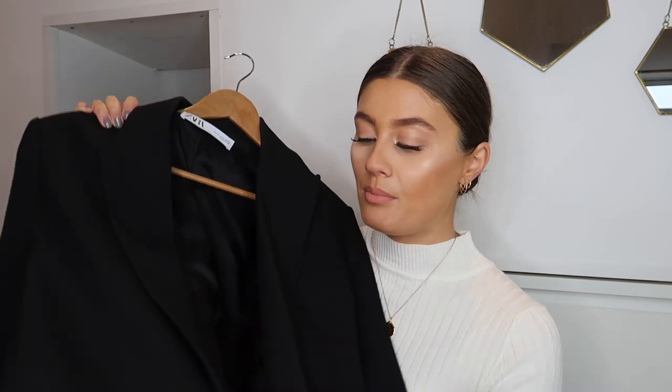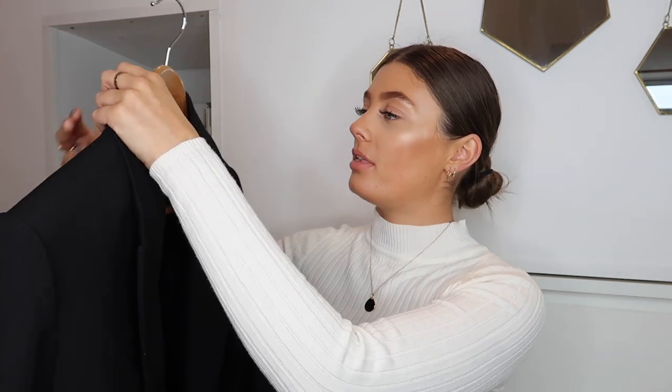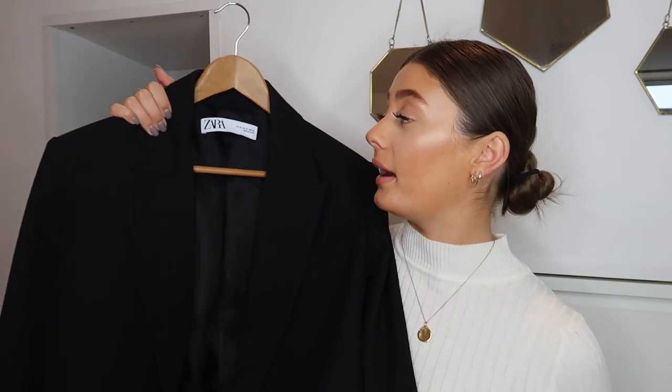I'll continue wearing it through winter as well — as an evening jacket when it's colder. Because it's an oversized fit and I got it in a medium, I can put a hoodie underneath, which would be a really cool look with a plain black oversized hoodie and leather trousers. It was quite pricey — I think it was £80, though there are two very similar ones on the Zara website, one at £80 and one at £90.